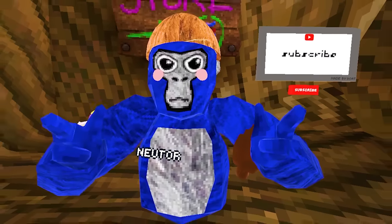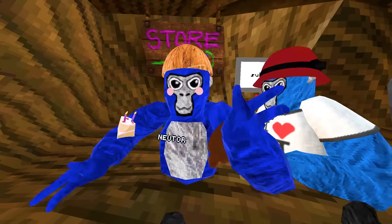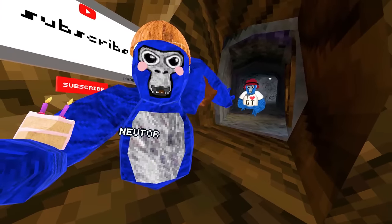Gorilla Tag has a new update, which means we're going to be doing a big video and showing you guys everything that I missed while I was gone. I got back from vacation, guys. That is Benny — he's going to be helping us with all the secrets.